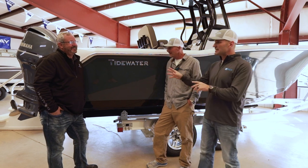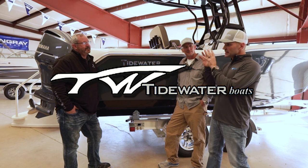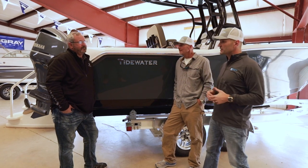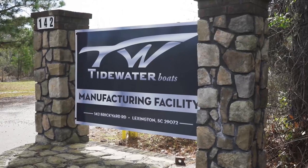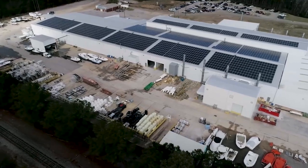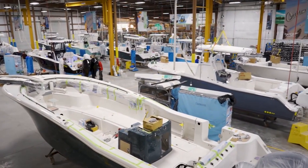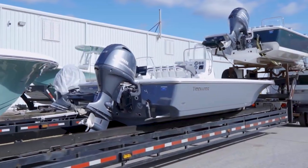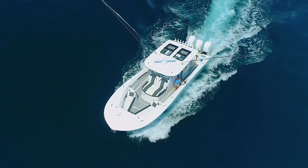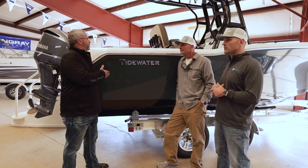Let's start with the brand itself. Tidewater isn't one that I'm as familiar with, so tell us about Tidewater — where they're manufactured, why you carry them. Tidewater is built in South Carolina, which a lot of boat brands are. The reason I carry Tidewater is it's a great brand, great reviews, but it also has a lot of models to choose from — if you want an 18-footer, 23-footer, right on up to 38-foot. And this here is the 232 Adventure.